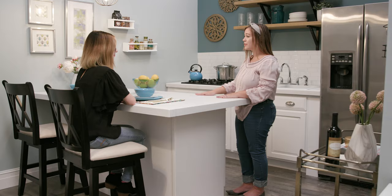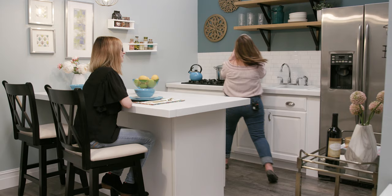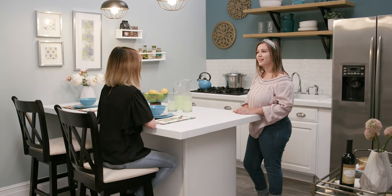I didn't have room for a dining space in here, so I added two barstools for an eat-in kitchen. Over lemonade, I explained that choosing to use float shelves instead of cabinets keeps the kitchen wide open.